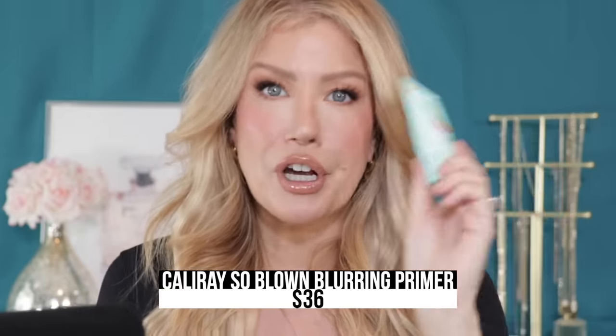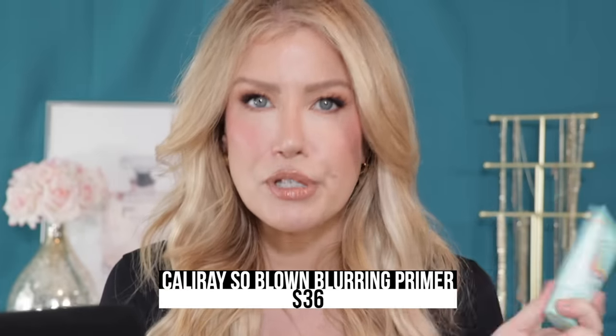Several months ago, if you've been watching my videos, you probably heard me mention this primer from Cali Ray over and over again because I was absolutely obsessed with it. It is so good at blurring my large pores and helping to control shine. This is called the So Blown Clean Blurring Primer.